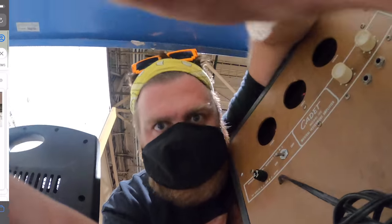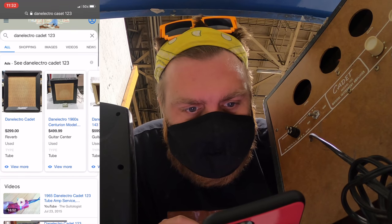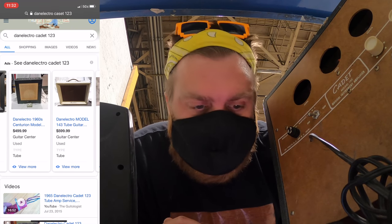I couldn't be more excited. Real quick though — we can buy this amp right now for around three, four, five hundred dollars. That's not too bad.